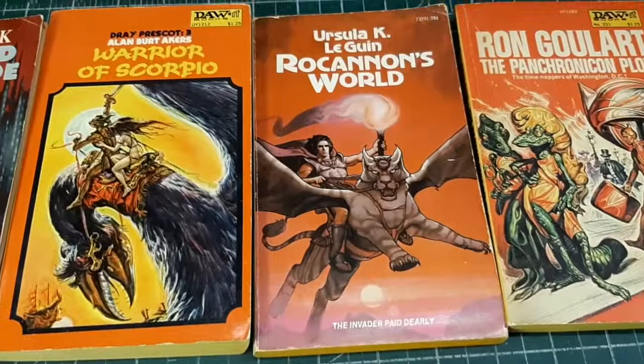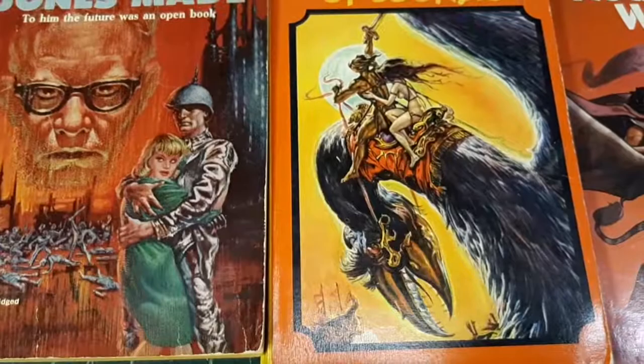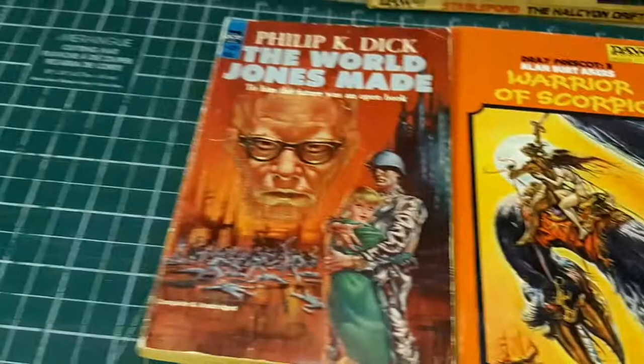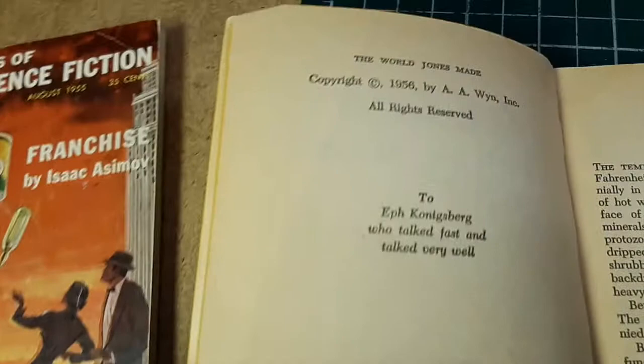Ursula K. Le Guin — very well respected writer in the science fiction genre. Here's another writer I'm unfamiliar with: Alan Burt Akers. But look at the artwork — this is from the early 70s, so a few of us may remember some album covers that looked like that. And here's the Philip K. Dick book, The World Jones Made, and it says copyright 1956.